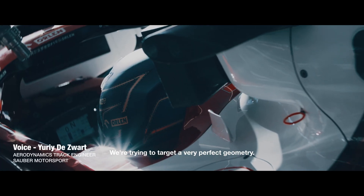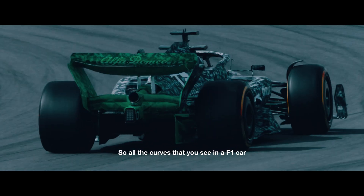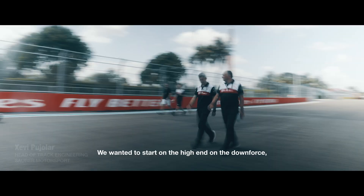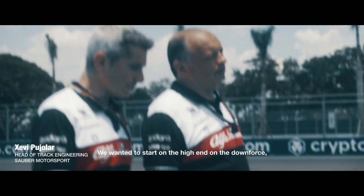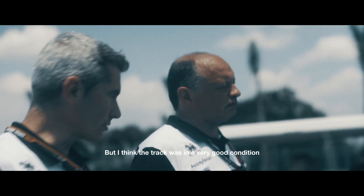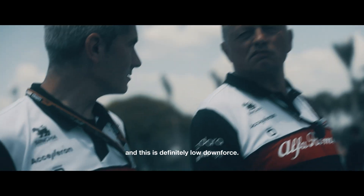Trying to target a very perfect geometry — all the curves that you see in a Formula One car, they are there for a reason. We wanted to start on the high end of the downforce because of the low grip, but I think the track looks in very good condition, and this is definitely low downforce.